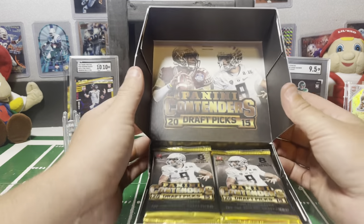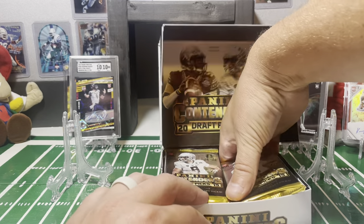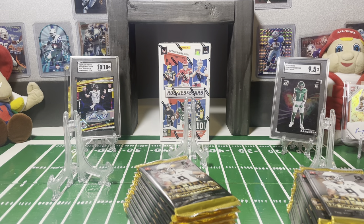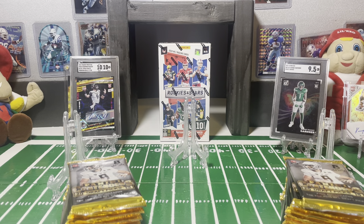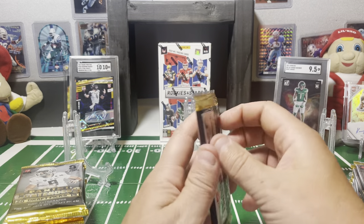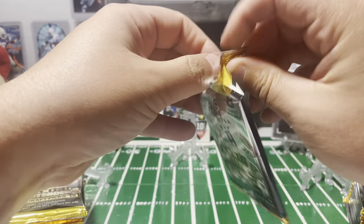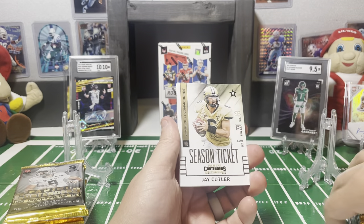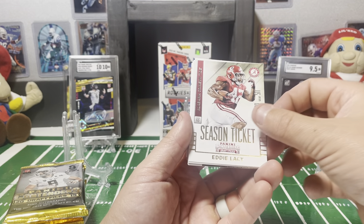All right, so a nice cool back here. Got Marcus Mariota and Jameis Winston on the back for the cover boys. A lot of packs in here — just dump them all out, let's get the box out of the way. I am a big fan of college football so I'm excited to tear into this. Starting off with the old school: Jay Cutler, Eddie Lacy, Patrick Peterson.